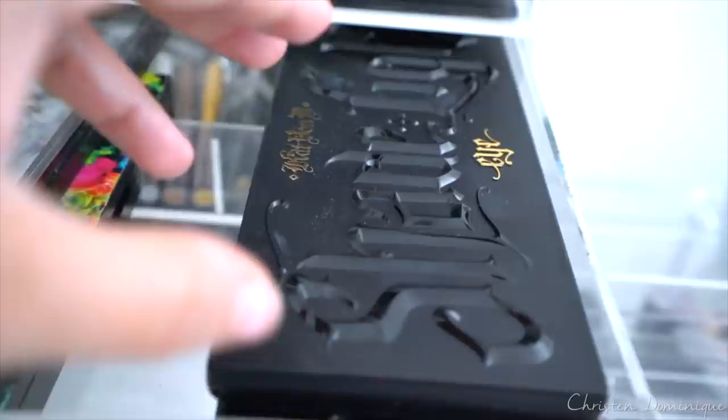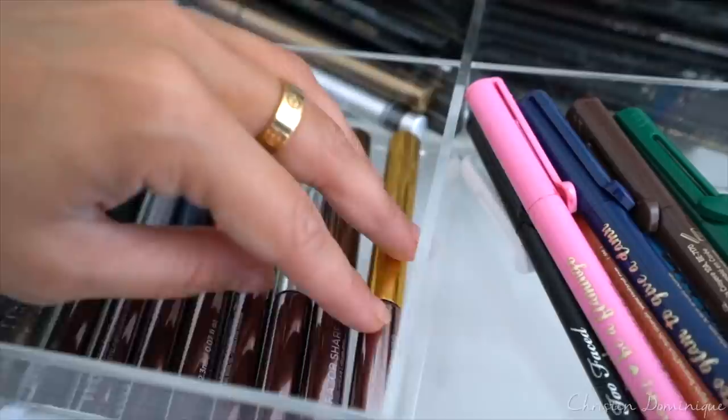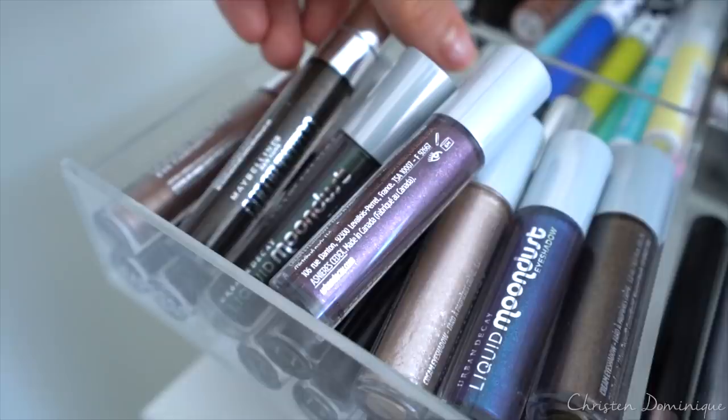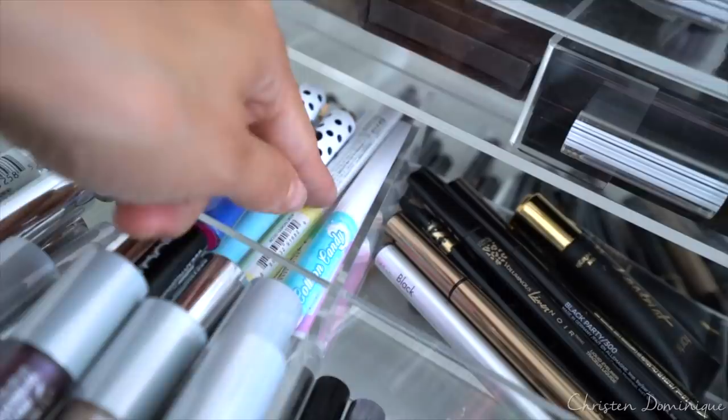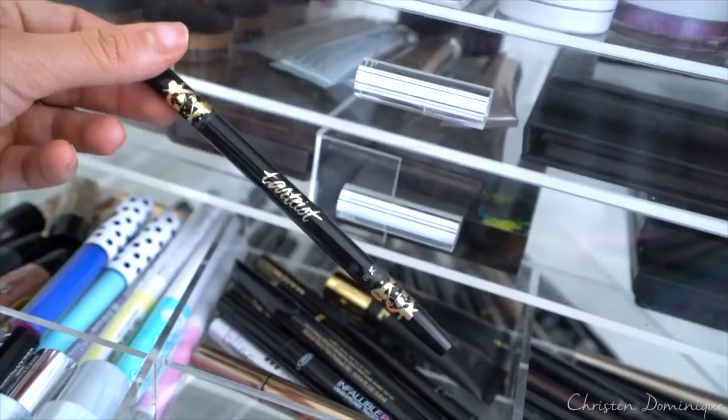Over here I have the Shade and Light eye palette from Kat Von D. Here I have my liquid liners — the Too Faced liquid liners, the packaging is so adorable. And then these are the Urban Decay Razor Sharp liners. Over here I have the Urban Decay Liquid Moondust eyeshadows mixed in with the Color Tattoo from Maybelline. Absolute just came out with these pastel liquid liners, which are really pretty. Here I have some more liquid liners from different brands — L'Oreal, Blink, Hourglass, Tarte. These Tarte liners are so, so good. They're super black.